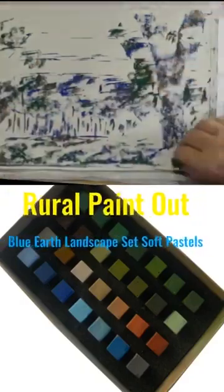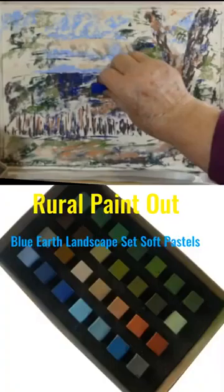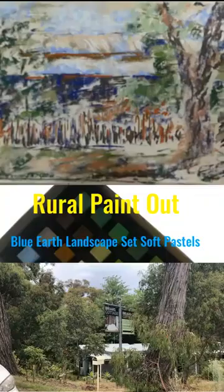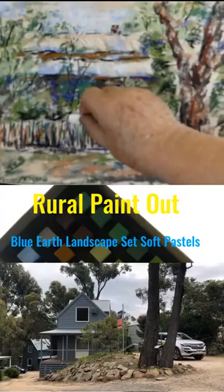Rather than take large sets of my favorite brands of Sennelier or Schmincke extra soft pastels out for a paint out, I purchased this beautifully boxed set of Blue Earth landscape soft pastels and went out to this lovely Dalesford Hepburn Springs area with lovely old miners cottages, many of them being done up for bed and breakfasts, and I had a go.